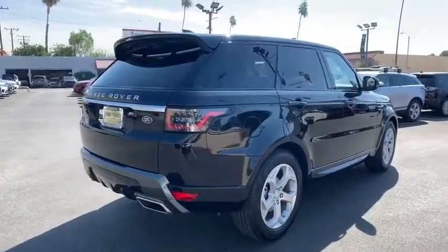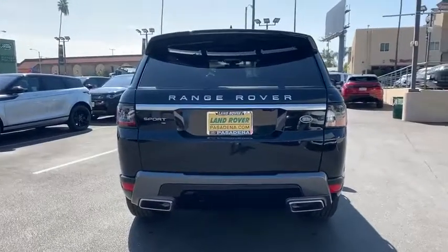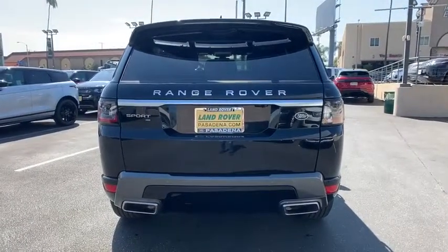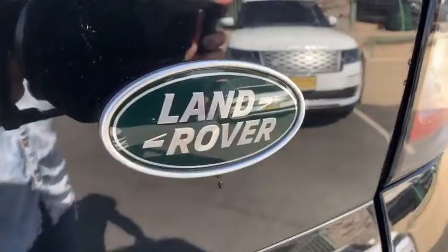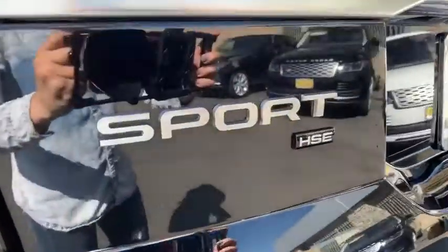Here are some of this vehicle's great options: backup camera, power liftgate, keyless entry, power passenger seat, steering wheel audio controls, remote engine start, traction control, stability control, navigation system, anti-lock braking system.